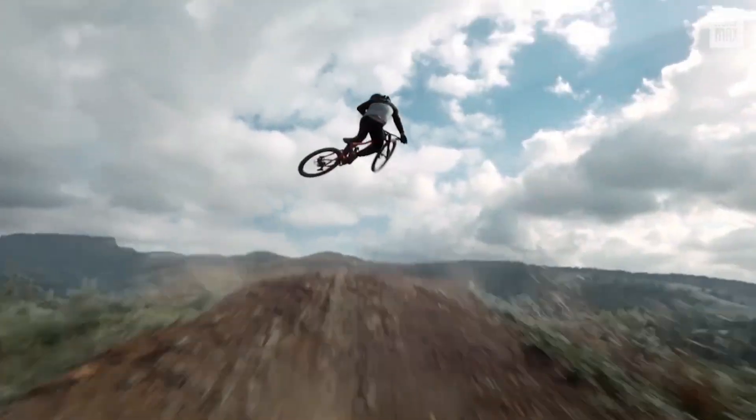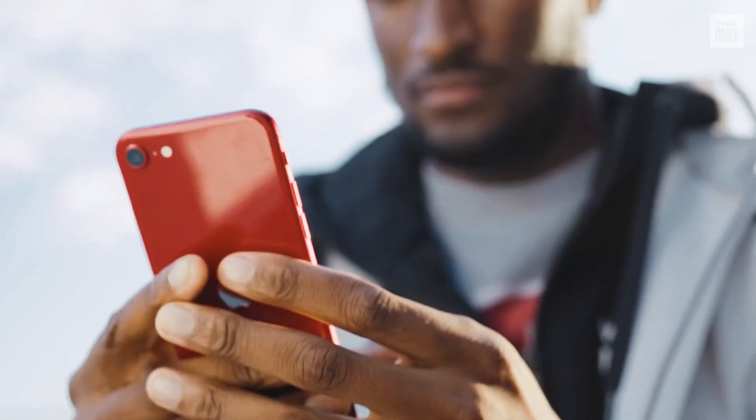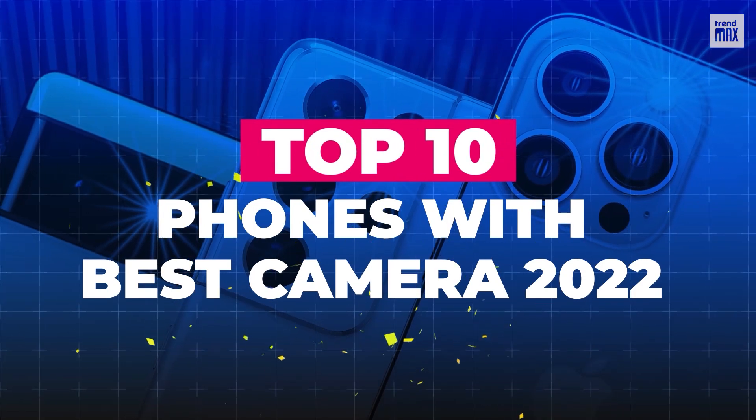All the power of a photo studio in the palm of your hand. Get ready for a shower of high-resolution images because this is the Top 10 Phones with Best Camera 2022.